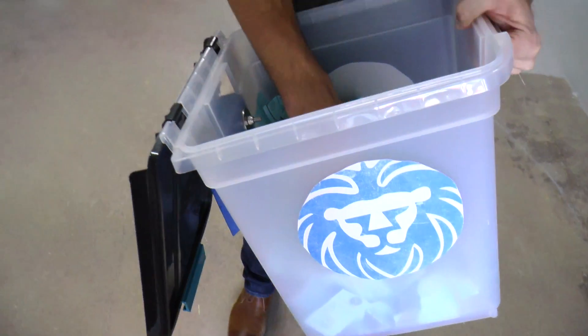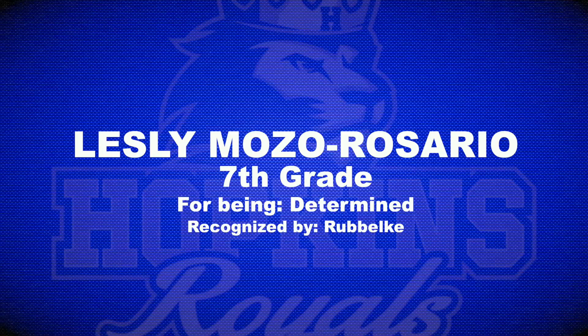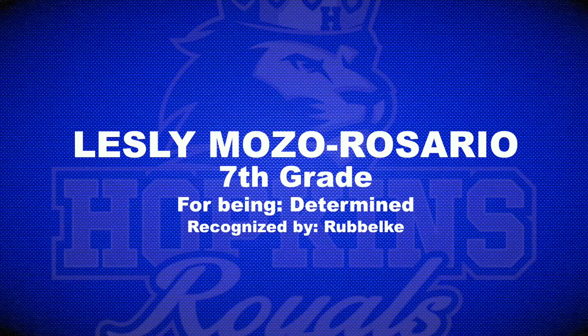Here we are now in the new tech ed space, working to combine technology and engineering all together in one. Mr. Krebsbach and Mr. Reich will be teaching that course. From grade seven, we have Leslie Mosel-Rosaria from Miss Rebelke, for being determined. Nice job, Leslie.